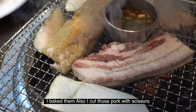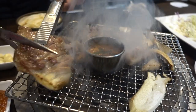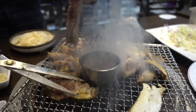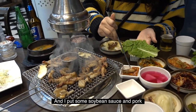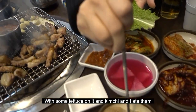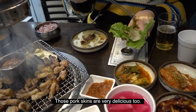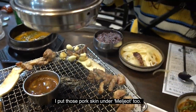We grilled thick pork on the charcoal grill, and I cut the pork with scissors. Then I put some vegetables on the pan, and added soybean sauce and pork with some lettuce and kimchi, and ate it all together. The pork skins were very delicious too, and I put the pork skins on top as well.